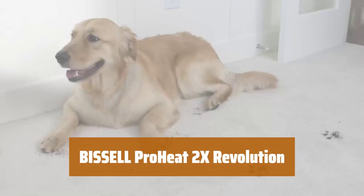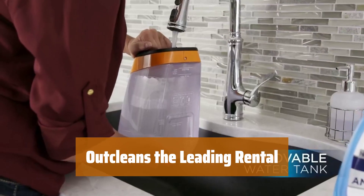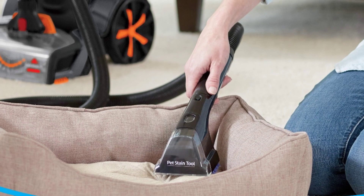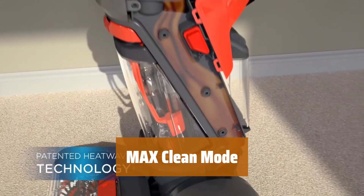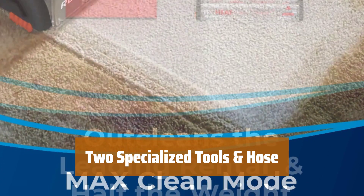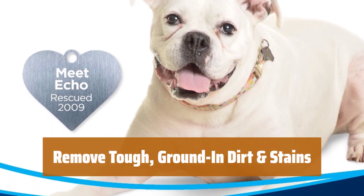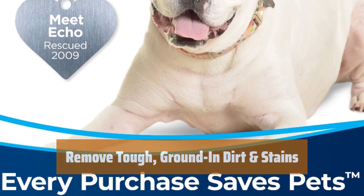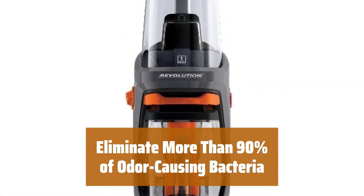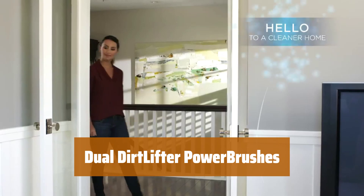Number 2. With the Bissell ProHeat 2X Revolution, you're not just cleaning your carpets, you're also supporting homeless pets through the Bissell Pet Foundation. Say goodbye to heavy rental machines — the Bissell ProHeat 2X Revolution is lightweight and outcleans the leading rental carpet cleaning machine. Switch to max clean mode to remove deep-seated dirt, tough stains, and allergens effectively. The pet stain tool and tough stain tool make it easy to tackle pet messes on stairs, upholstery, and other hard-to-reach areas. Using the deep clean plus antibacterial formula can eliminate over 90% of odor-causing bacteria. Featuring 12 cleaning rows of bristles, the power brushes effectively remove embedded dirt for a thorough clean.